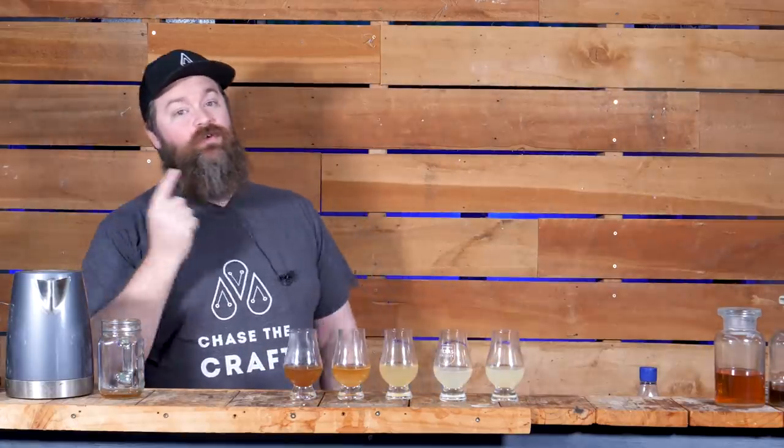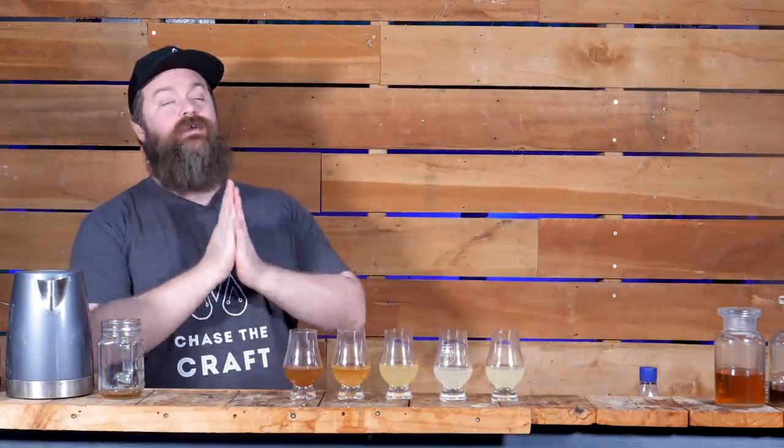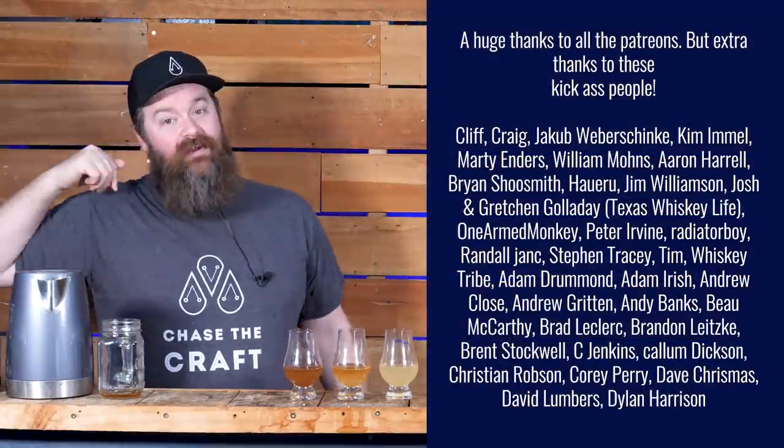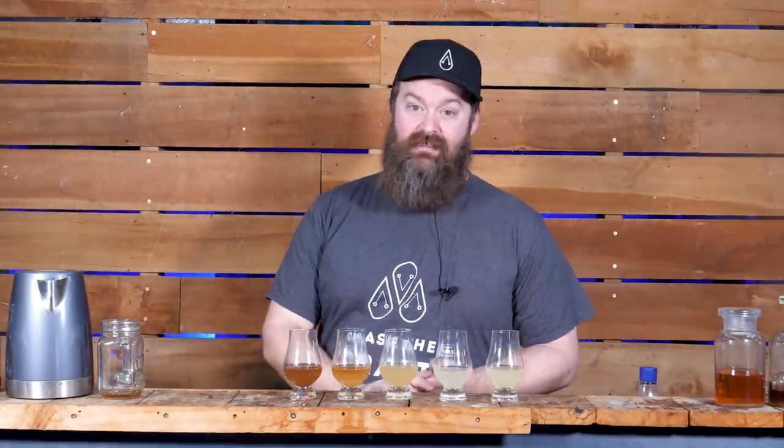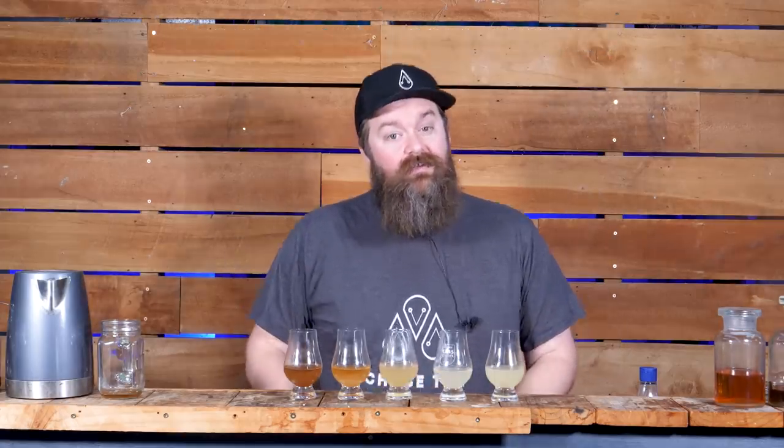Here we are — all the products lined up and ready to taste. But before we do that, a huge thank you to the Patreons. The only reason I'm putting out three videos a week is because of them, so thank you so much. If you find value in these videos and want to support Still It or Chase the Craft, you can jump over to chasethecraft.com/support and find everything there.